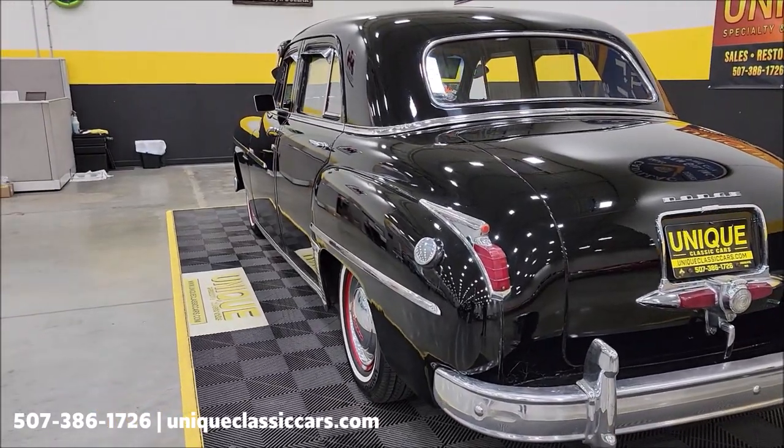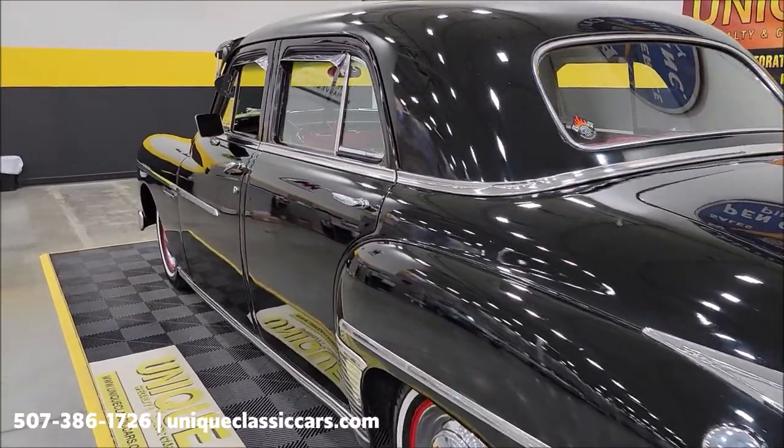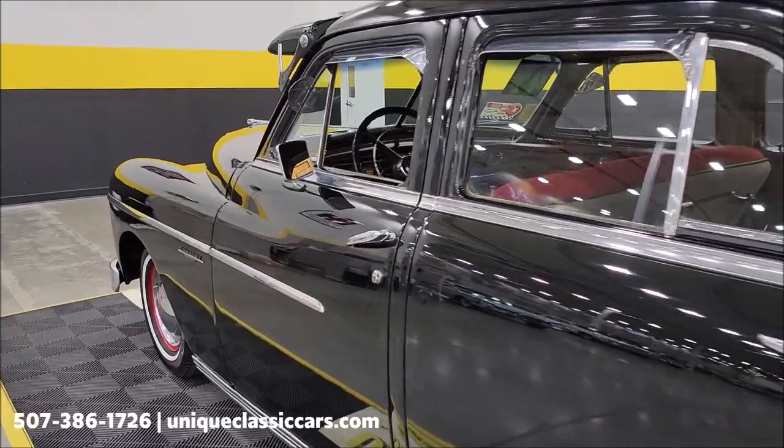Still pictures can be seen at uniqueclassiccars.com — click on the link down below in the description. Let's take a look up and down the driver's side. Personally, 1949 would have been the first production year of the Coronet nameplate.